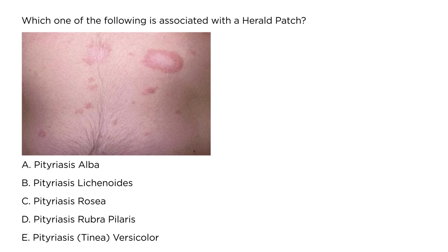Which of the following is associated with a herald patch? A photo is shown, and as we learned in this video, the name of the rash is Pityriasis rosea.